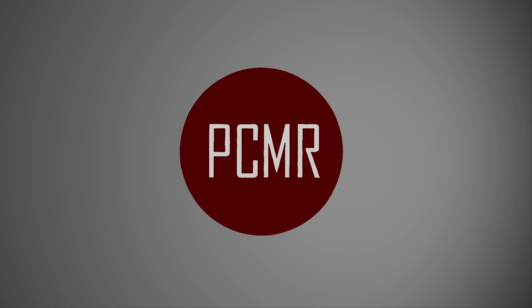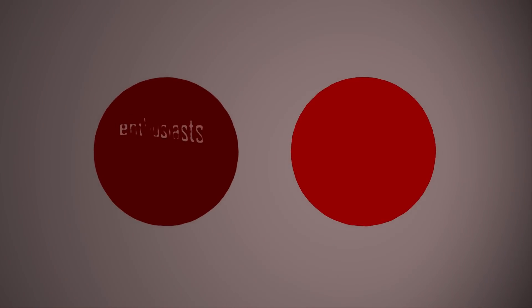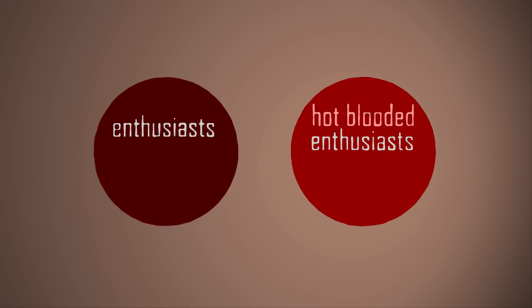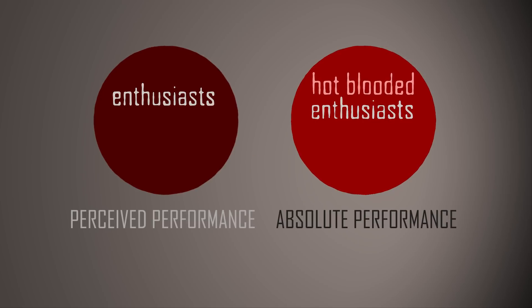For this I'm going to split into two separate points of view — that of a regular enthusiast, bear with me on the nomenclature for a second, and one for the hot-blooded enthusiast. The first group will refer to perceived performance, while the second refers to absolute performance. Things will get clearer, trust me.